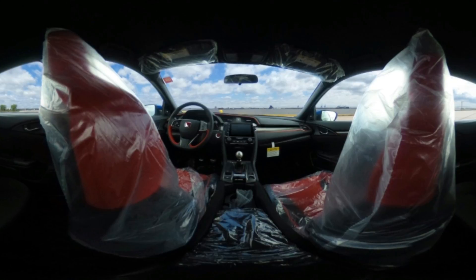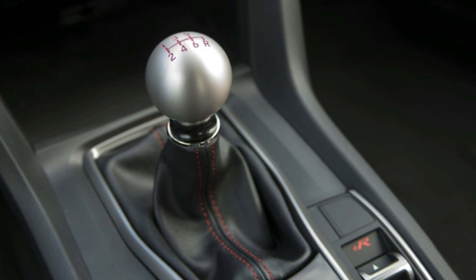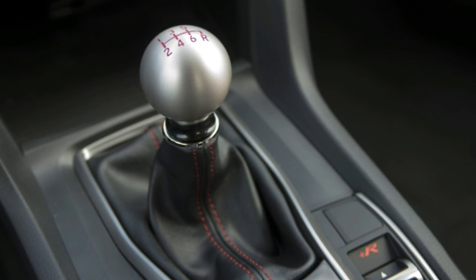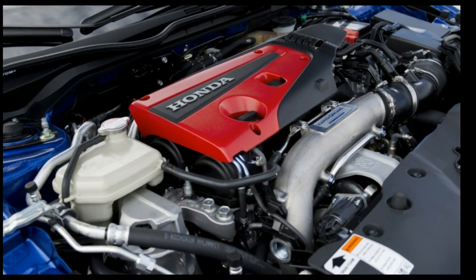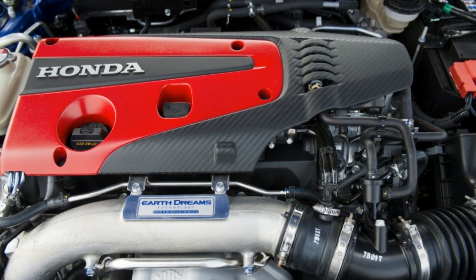The Type R is a major improvement over the SI, and well worth looking at if you need one of the hottest hatchbacks on the market. But it isn't necessary to have a really good performance hatchback. Whether it's a GTI, an SI, or some kind of Ford ST, we're spoiled for good performance hatchbacks nowadays.